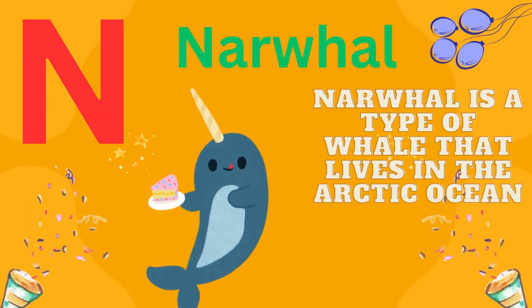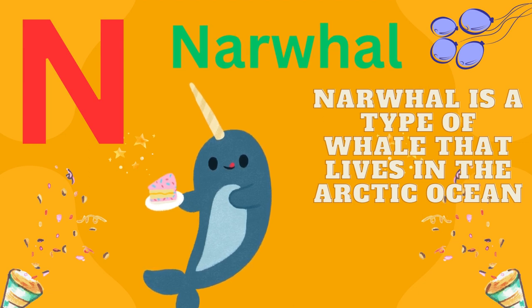N is for narwhal. A narwhal is a type of whale that lives in the Arctic Ocean.